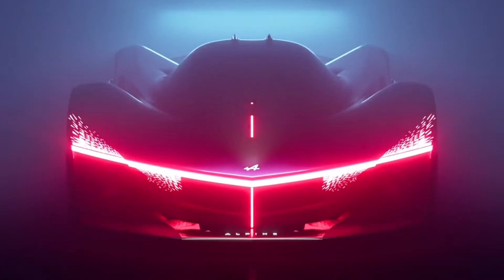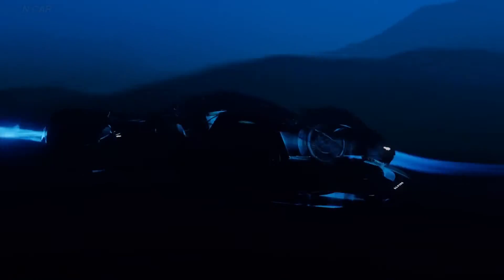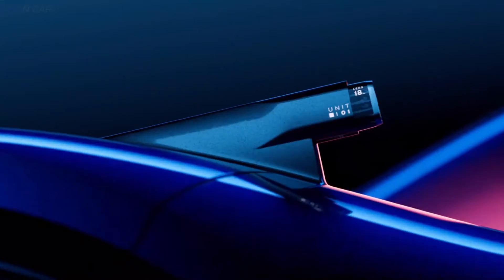So a while ago, I made a video on Alpine's concept hydrogen-powered hypercar. Well, since then, this concept has changed into a real functional car, a top-speed rolling laboratory, pushing the boundaries of hydrogen combustion technology.